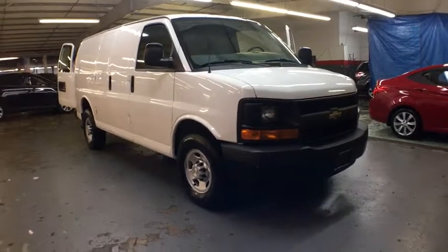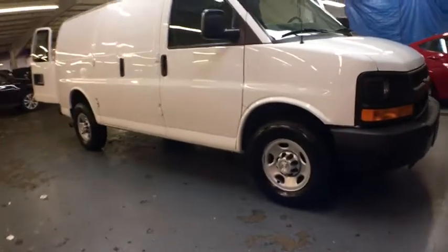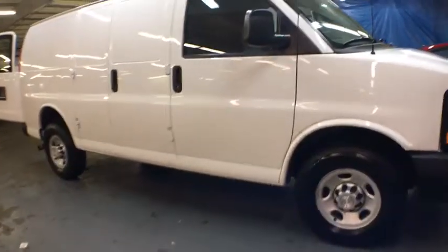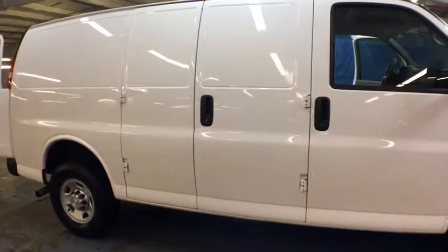2014 Chevrolet Express Cargo. The Chevy Express Cargo van is ready to handle all of your work tools, carpooling to work or running the kids to soccer. This vehicle has less than 35,000 miles.